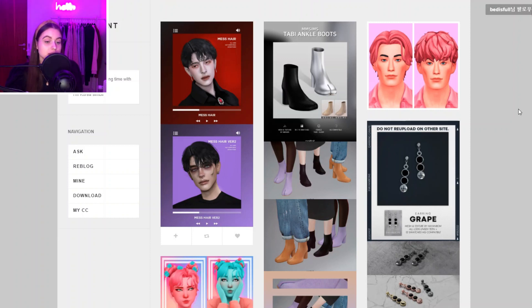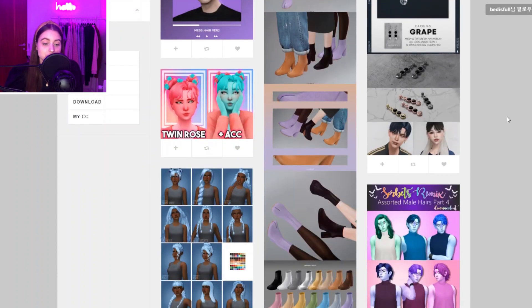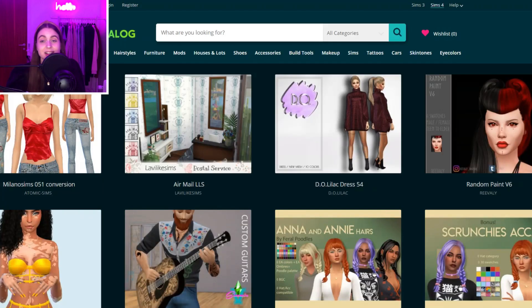Then we have Iridescent — this creator is a bit more maxis match focused, although they do create some alpha stuff as well, so it's kind of a mix between the two types of CC. If you're one of those simmers who likes mixing both alpha and maxis match, check them out because it's kind of the perfect mix. I believe they also reblog things.